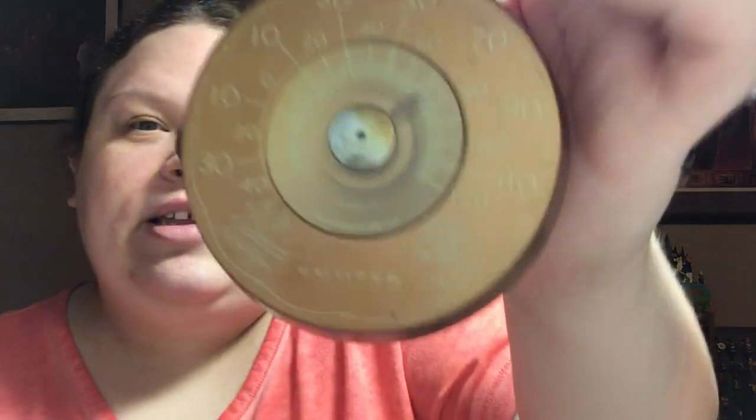Paducah, Connecticut, USA. It's a little thermometer. I don't know if you can see — like the awesome vintage look at this. Yeah, I could probably get 10 bucks out of this.